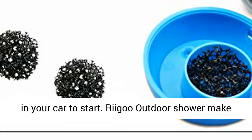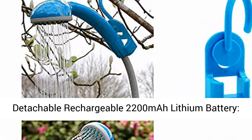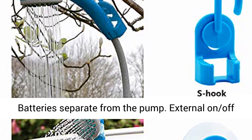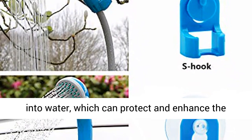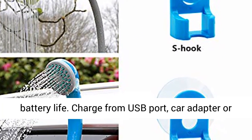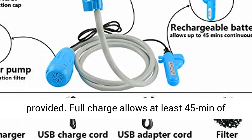Ryugu Outdoor Shower makes your outdoor shower more convenient. Upgraded detachable rechargeable 2200mAh lithium battery — batteries are separate from the pump with an external on/off switch feature. No need to immerse the batteries into water, which protects and enhances battery life. Charge from USB port, car adapter, or computer laptop via the 5V USB charging cable provided. Full charge allows at least 45 minutes of continuous use.